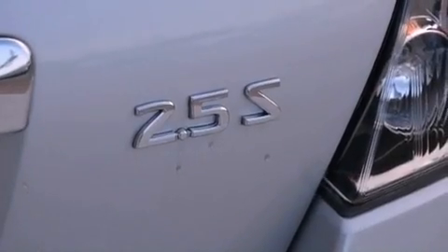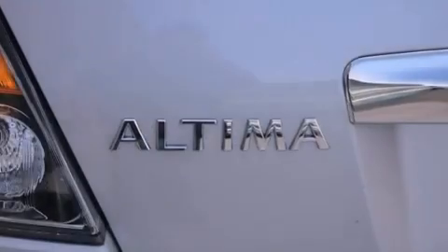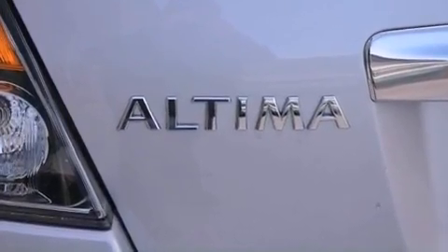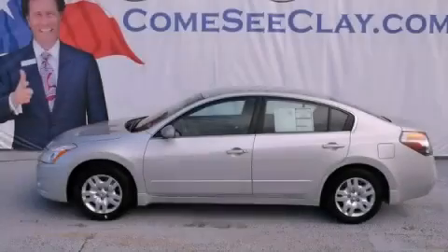With an EPA estimated rating of 32 miles per gallon on the highway, this automobile pays off in the long run. Please call us today for more information on this great vehicle.